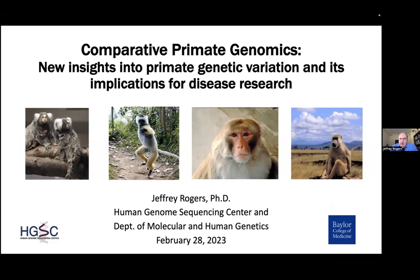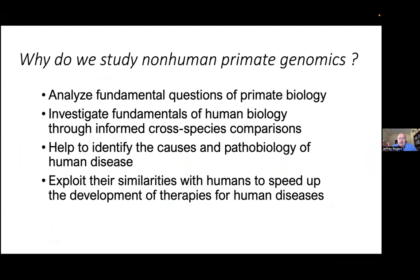I'll be talking about comparative primate genomics. It's important to start by saying why I think it's important that we study primate genomics. We can analyze fundamental questions of primate biology — my background is really in anthropology, not in medicine. I'm interested in primate biology for a whole variety of different reasons, but we also investigate the fundamentals of human biology through what I hope are informed cross-species comparisons.